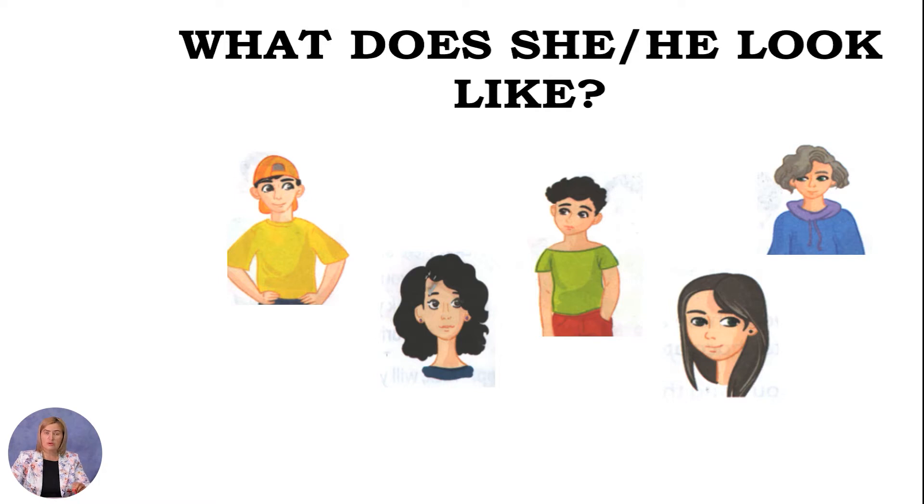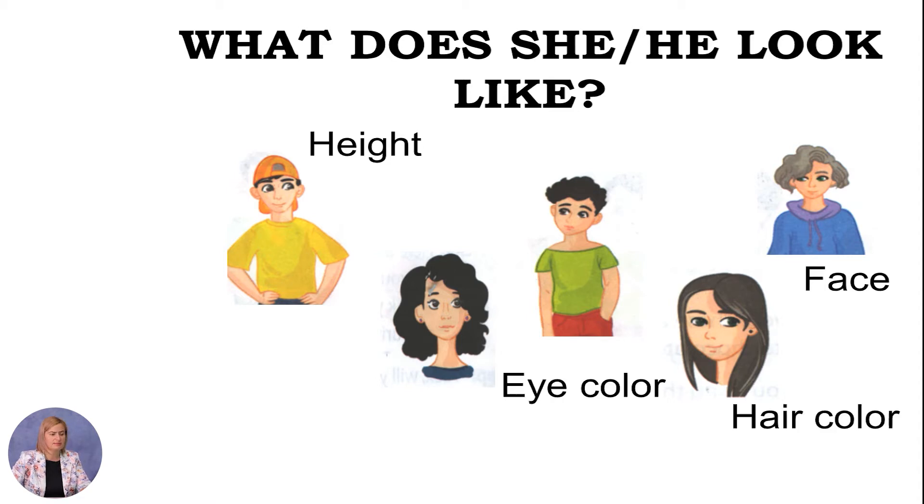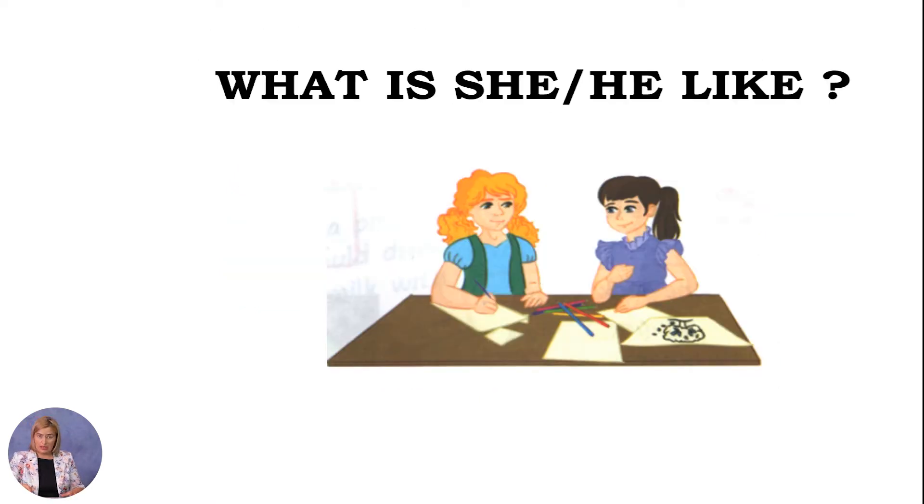In the previous lesson we talked about basic appearance subjects such as height, eye color, face, hair color, and weight. Today we are going to talk about what is she or he like. We will also focus on vocabulary describing personality and character, and practice reading for identifying true-false statements for better text comprehension.